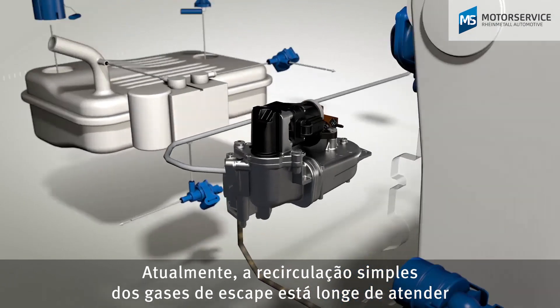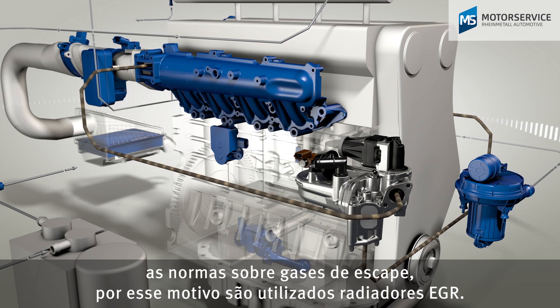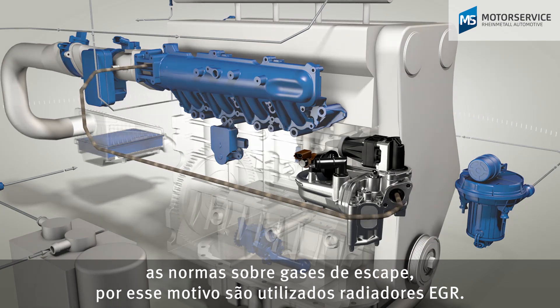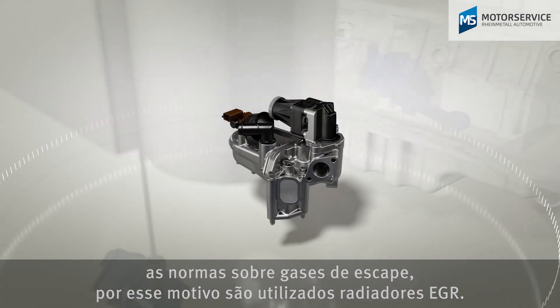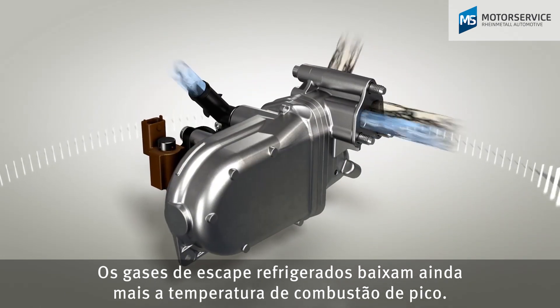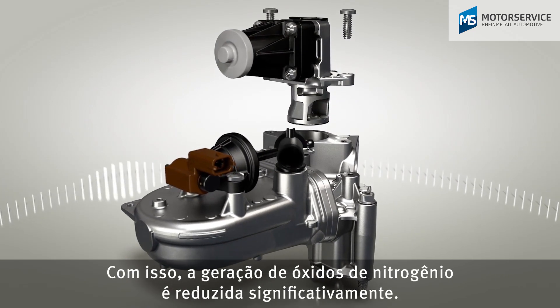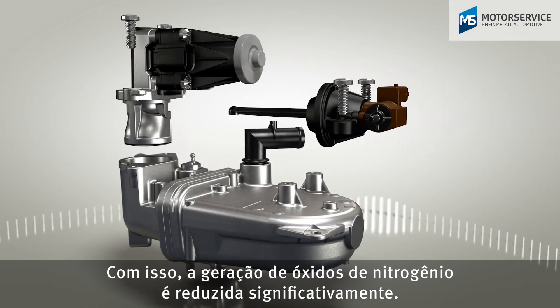Since simple exhaust gas recirculation has no longer been sufficient to fulfill emission standards for some time, EGR coolers are used. Cooled exhaust gas reduces the peak combustion temperature even further, which again significantly reduces the amount of nitrogen oxides.